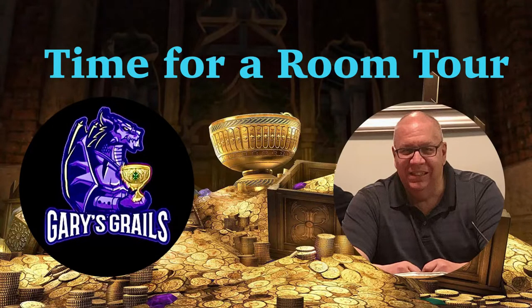Hey guys, Gary from Gary's Grails here. Thought it was time to take a quick room tour. I've been moving stuff around and I want to show you what the room looks like as of right now.